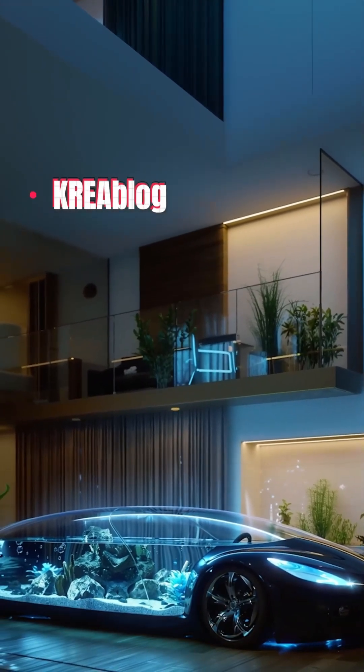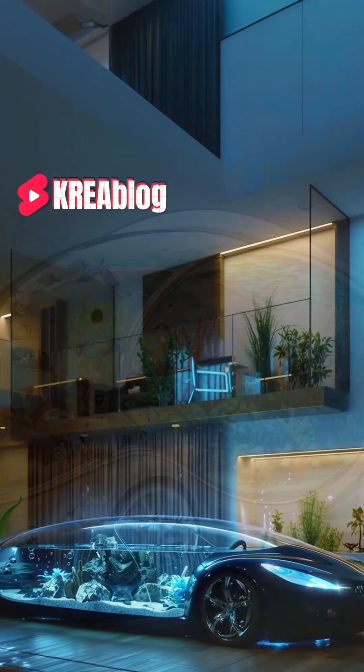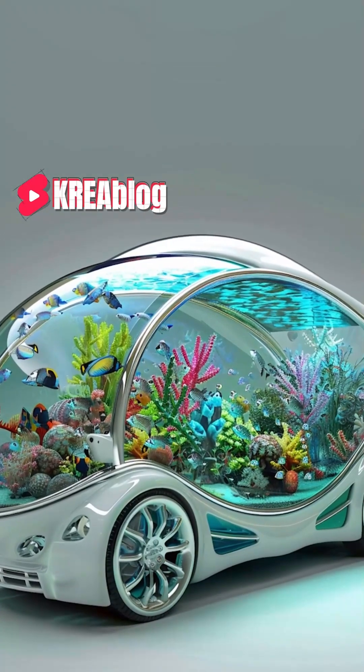And as a bonus, our artificial intelligence designs that visualize Creeblo's ideas.